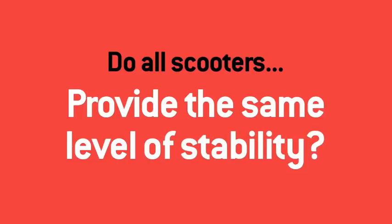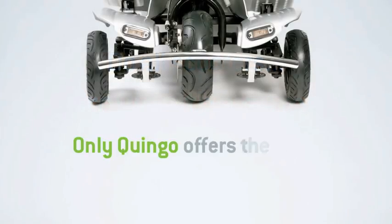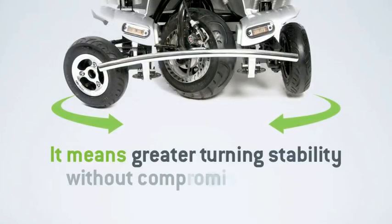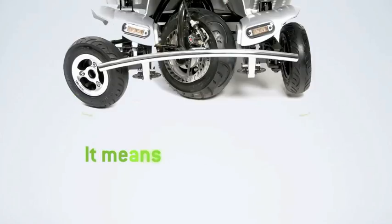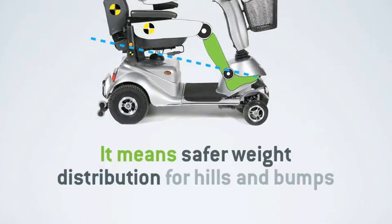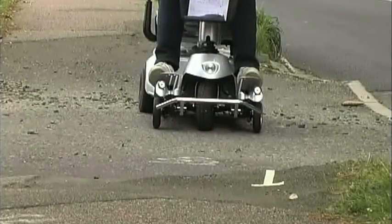Next, we'll look at stability. Only Quingo offers a world-patented 5 wheel stability system, which crucially means greater turning stability without compromising on manoeuvrability. In addition, it means superior control on inclines and slopes and when using higher kerbs. Quingo's forward sitting position also means a centre of gravity that's further forward, which improves stability on steep hills and higher kerbs, and aids steering traction when navigating potholes or bumps on roads or pavements.